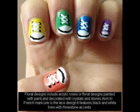Avoid using too much adhesive as it tends to get messy. Finish it off with a top coat of clear nail polish, including over the 3D elements.